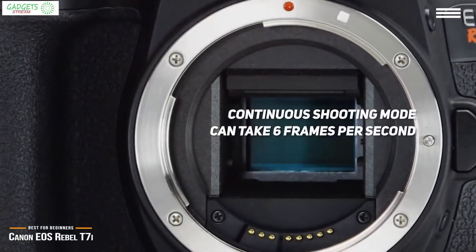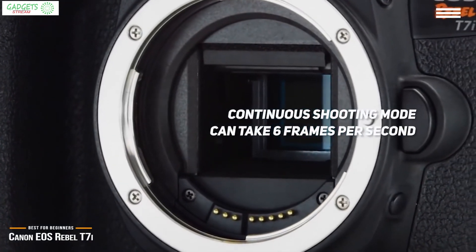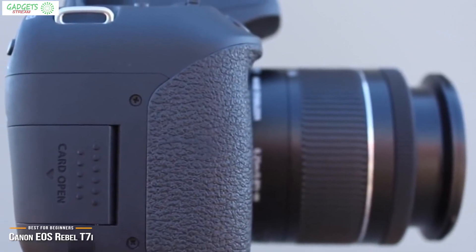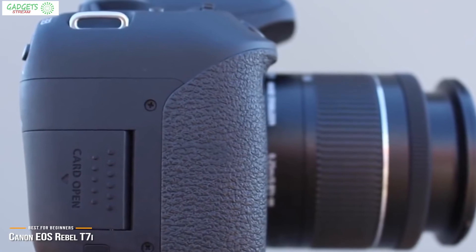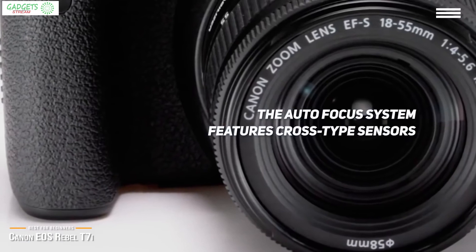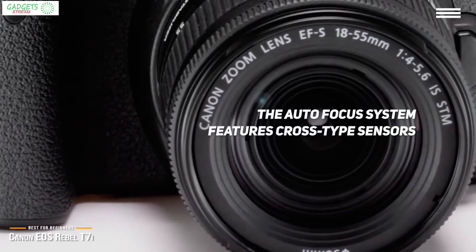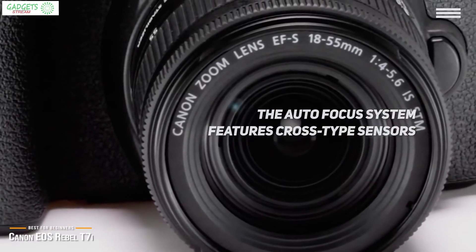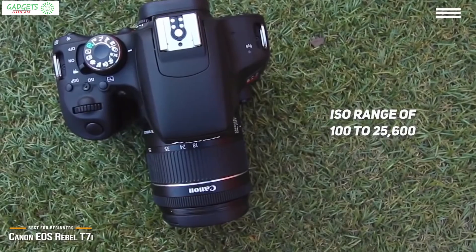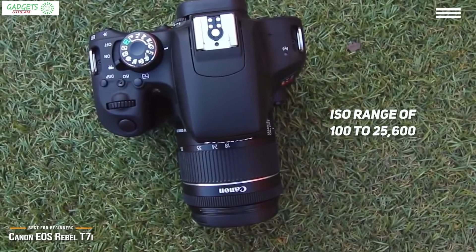The built-in continuous shooting mode can take 6 frames per second, which is great for action shots. The camera also records 1080p video up to 60 frames per second with 5-axis image stabilization technology, perfect for handheld shooting. The autofocus system features cross-type sensors along the horizontal and vertical planes that allow the camera to better focus on subjects even in low-light conditions. It shoots with an ISO range of 100 to 25,600 for added shot flexibility, which serves to reduce grit and image noise.